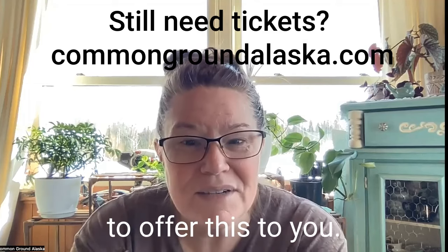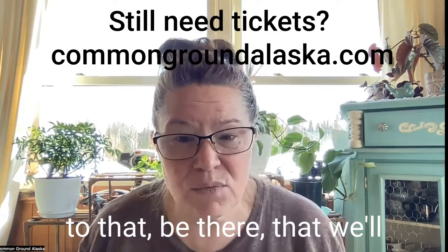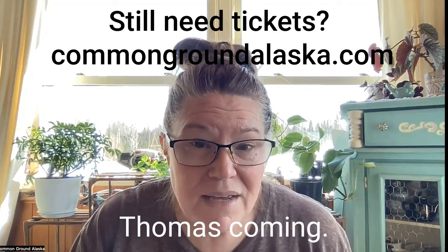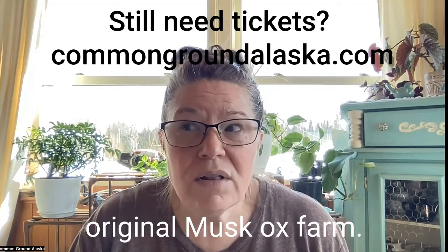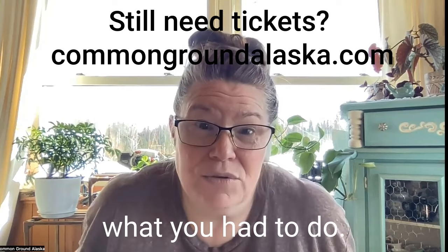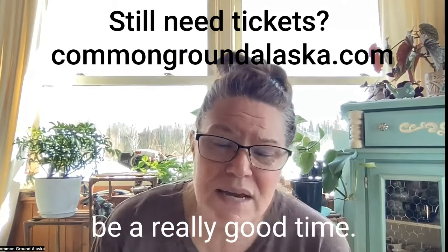We'll eat and socialize from six to 6:30, and then we have speakers. Barb Thomas is coming — her family homesteaded the original muskox farm. She's going to talk about homesteading when it was just what you had to do. She's an original homestead kid, and there aren't many of those left. She's funny, tells a great story, and it's going to be a really good time.